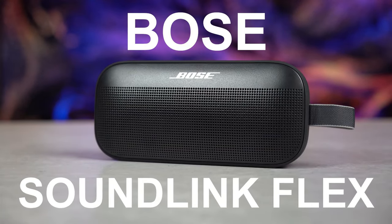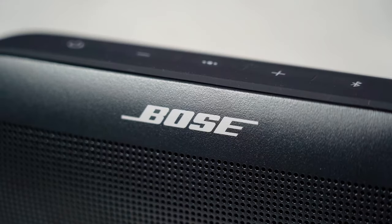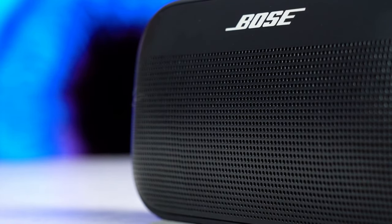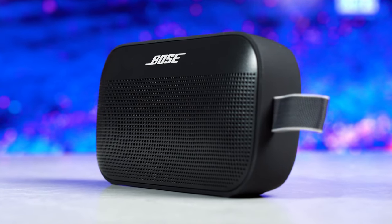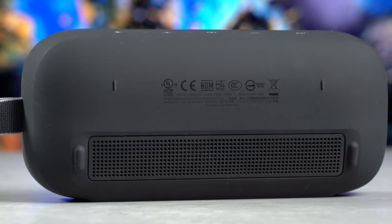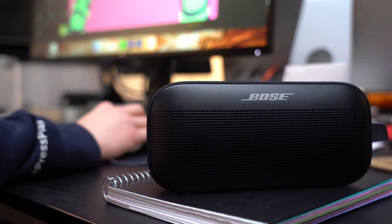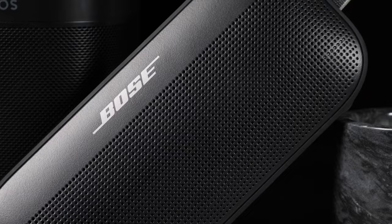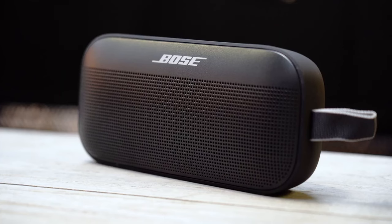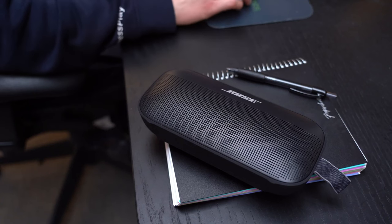Now let's talk about the Bose SoundLink Flex Bluetooth Speaker. This speaker is packed with exclusive technologies and a custom-engineered transducer for deep, clear, and immersive audio at home or on the go. It has a proprietary position cue technology, which automatically detects the position of your speaker and adjusts the sound quality accordingly. Whether you place it horizontally, vertically, or even upside down, you'll always get the best possible sound. This speaker is also waterproof, dustproof, and drop-proof, so you can take it anywhere you want. It even floats, which makes it ideal for outdoor adventures. It has a portable and compact design and a soft and durable exterior that resists corrosion and UV light.